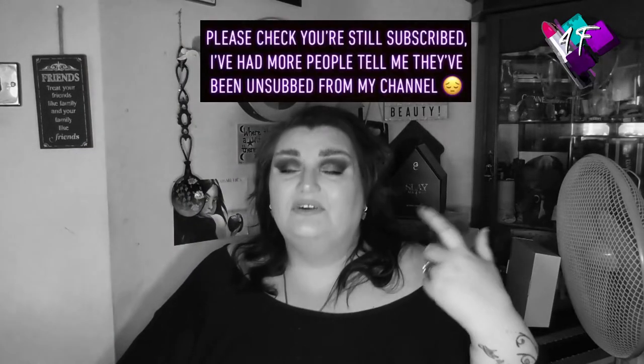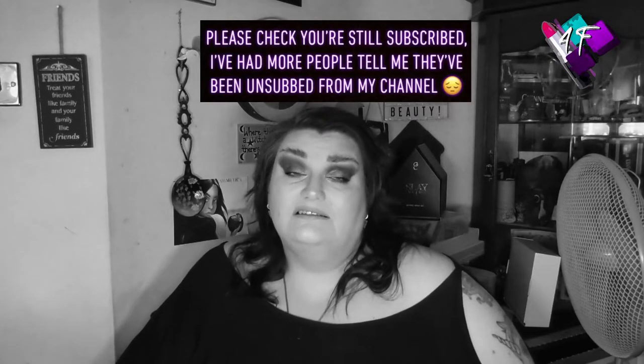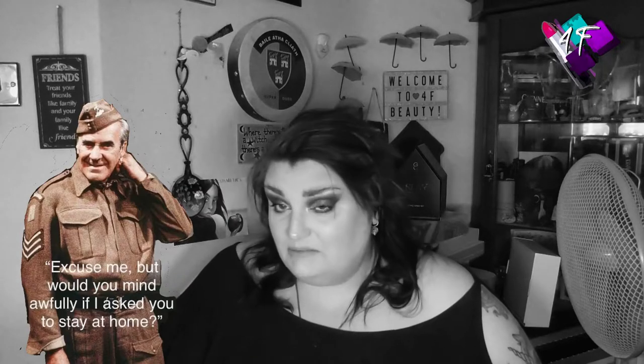When will I be YouTube famous? I don't know — probably never. What I do know is that this is still 4F Beauty, and if I've done my editing job properly you should be watching me in black and white right now. Panic not — glorious Technicolor is on the way.